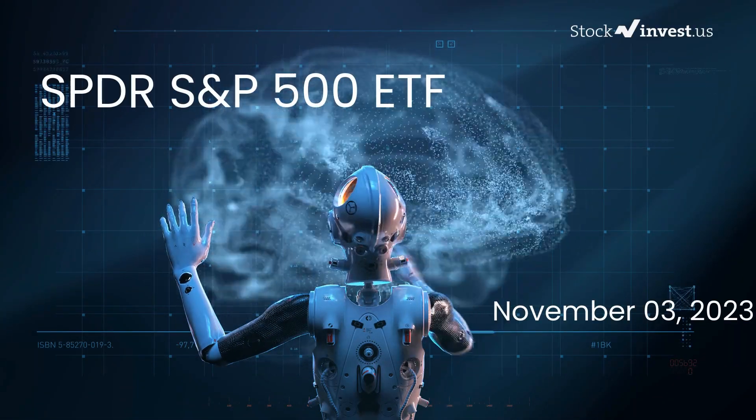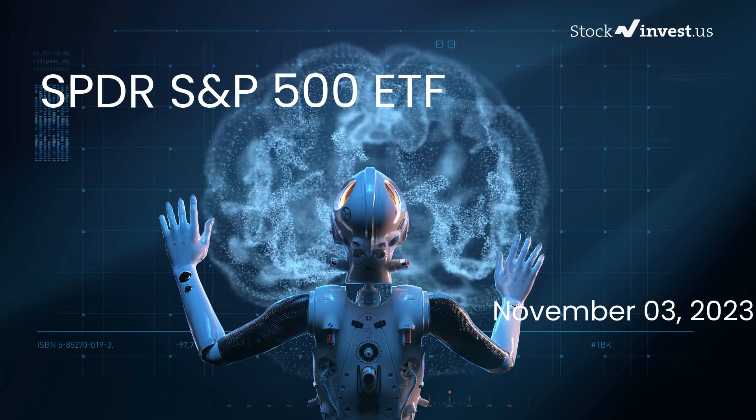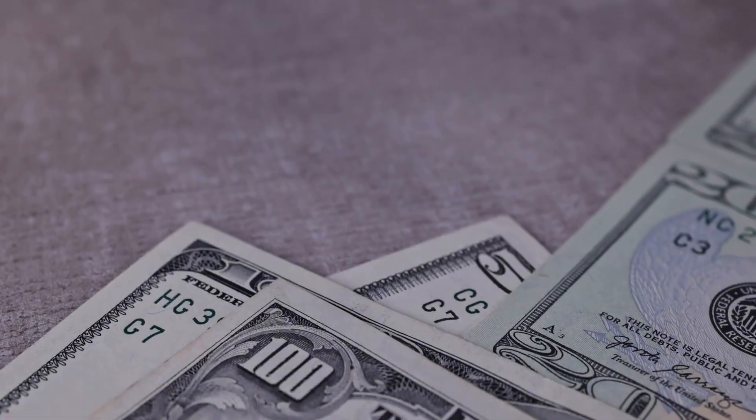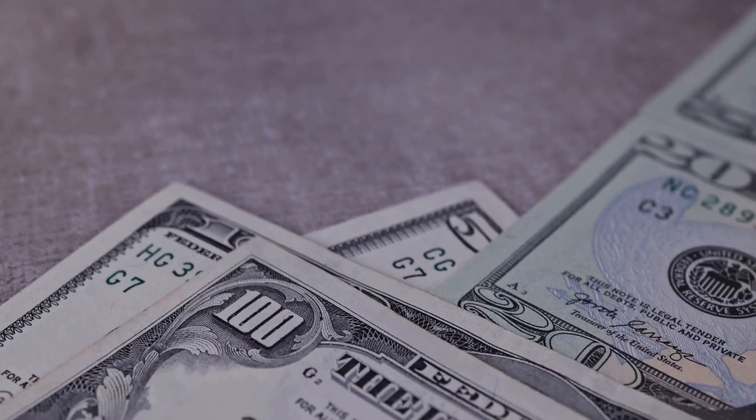Is it the right time to buy or sell the SPY ETF? In this video, we will delve deep into the SPY ETF. Our initial report was published on our website on Thursday, November 2nd, 2023. Today we are here to provide you with an even more detailed analysis.